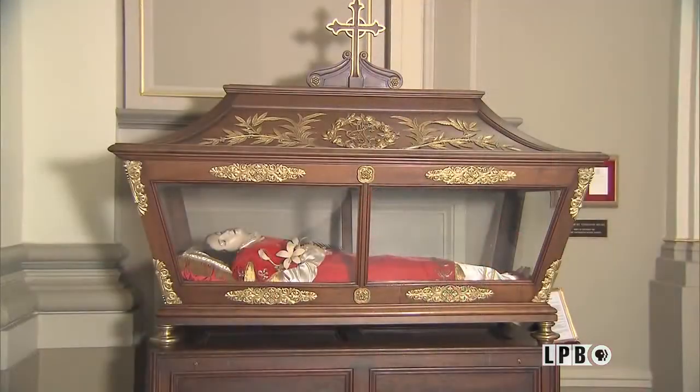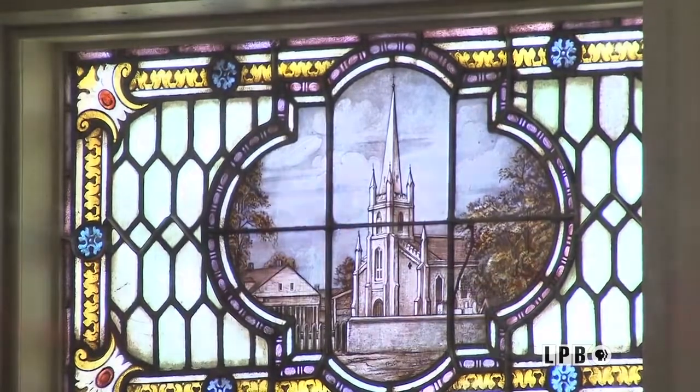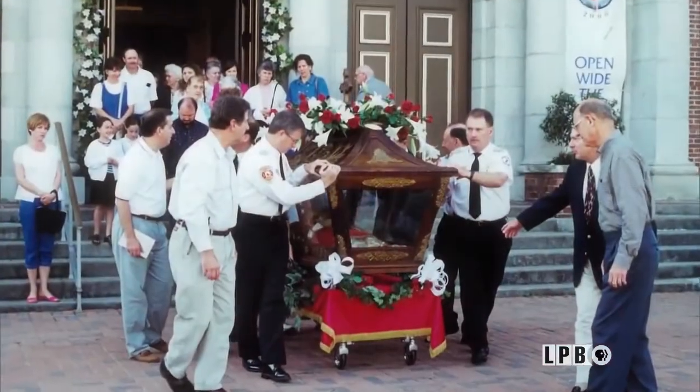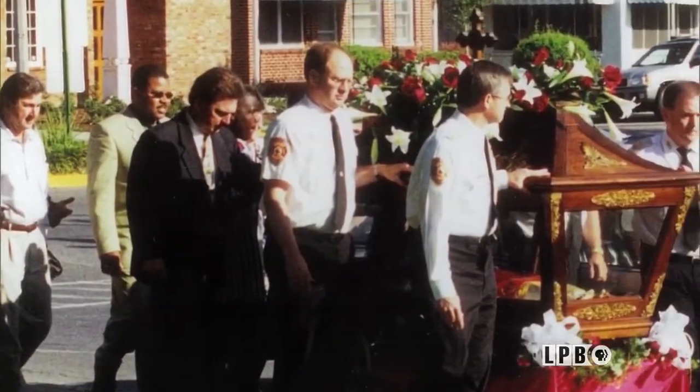Father Menard brought this relic to Louisiana to impress the spirit of piety and religion upon his parishioners. St. Valerie is our patron saint. From June 1st to November 30th, we pray to St. Valerie to protect lives and property here in this area, and she's done a wonderful job. A fire in 1916 would destroy the previous St. Joseph's Church, but volunteer firefighters rescued St. Valerie and the Blessed Sacrament. Every April 28th, the Feast of St. Valerie is celebrated. The firemen come in, take her, and we go around the block reciting the rosary — they used to do that 100 years ago, and we're still doing it.